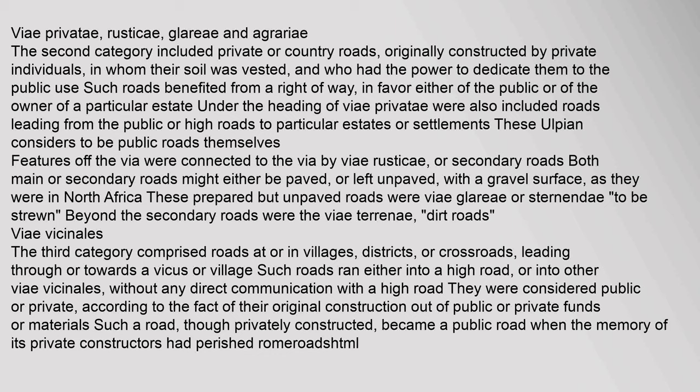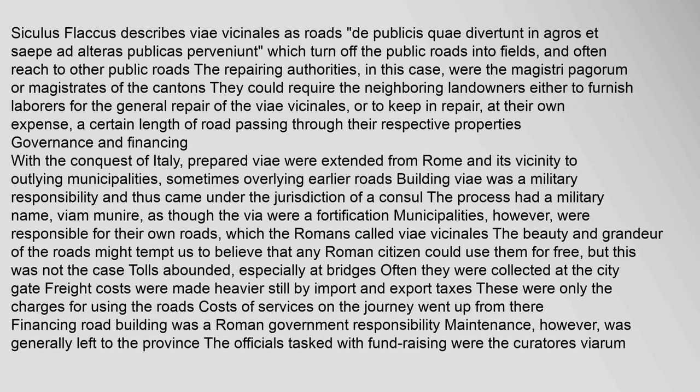The third category — v. vicinalis — comprised roads at or in villages, districts, or crossroads, leading through or towards a vicus (village). Such roads ran either into a high road or into other v. vicinalis. They were considered public or private according to whether they were originally constructed out of public or private funds. Siculus Flaccus describes v. vicinalis as roads which 'turn off the public roads into fields, and often reach to other public roads.' The repairing authorities were the magistri pagorum, who could require neighboring landowners to furnish laborers or to keep in repair a certain length of road.